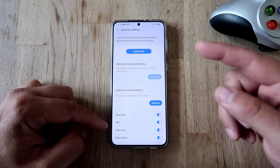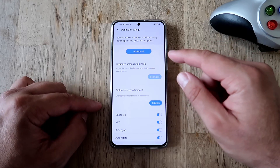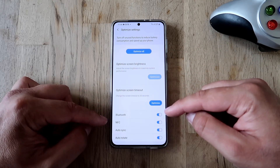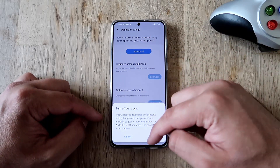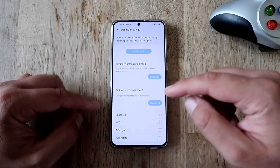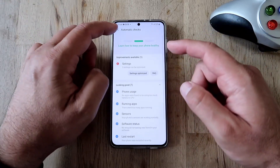Now you can go here and optimize some of your settings to get more battery. I'm going to hit 'Optimize All' on my phone — switching off NFC, auto sync, and auto rotate. Optimize — all right, turning off everything here. You can of course tweak this by your own standards. Settings are now optimized.